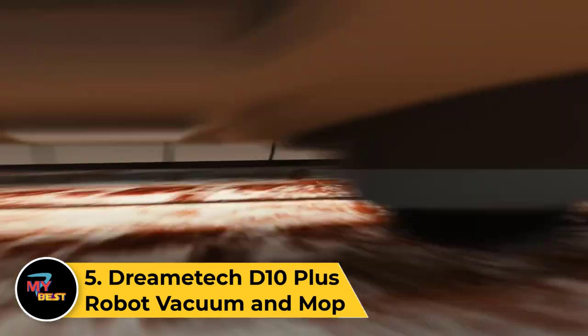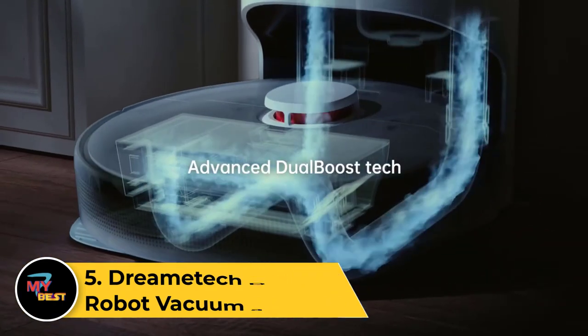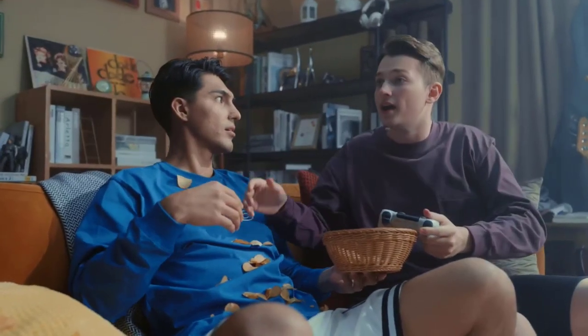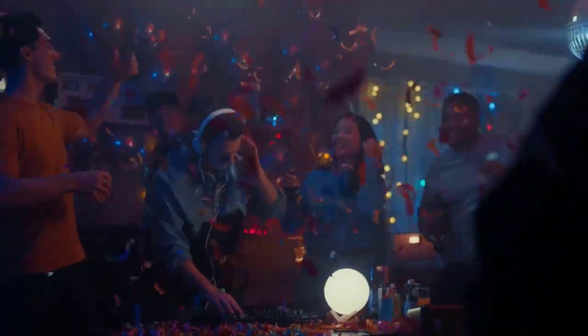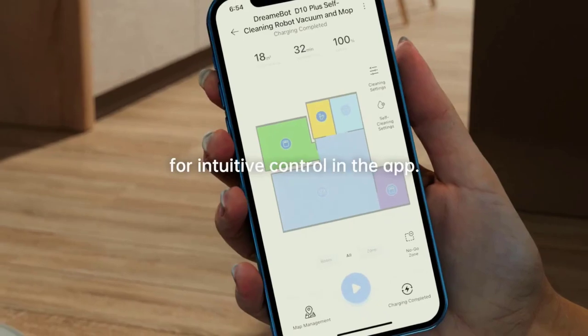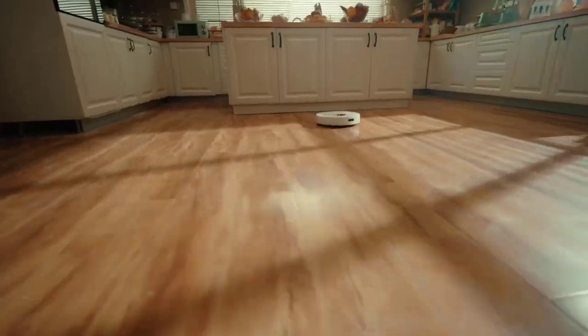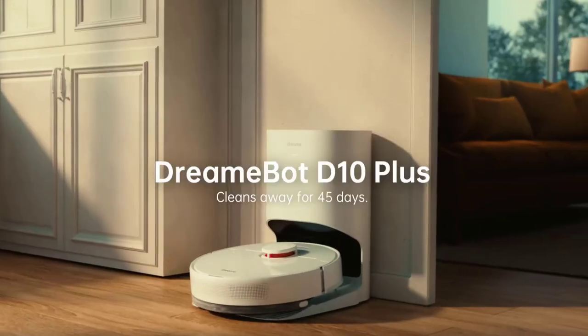Number 5: Dreamtec D10 Plus Robot Vacuum and Mop. Specific details about the Dreamtec D10 Plus Robot Vacuum and Mop may not be fully available, as product details and specifications can change and new models may have been released. For the most accurate and up-to-date information, check the official Dreamtec website or contact authorized retailers. The manufacturer's website typically provides detailed product specifications, features, and user manuals. Customer reviews from reputable sources can also offer insights into the performance and user experience.